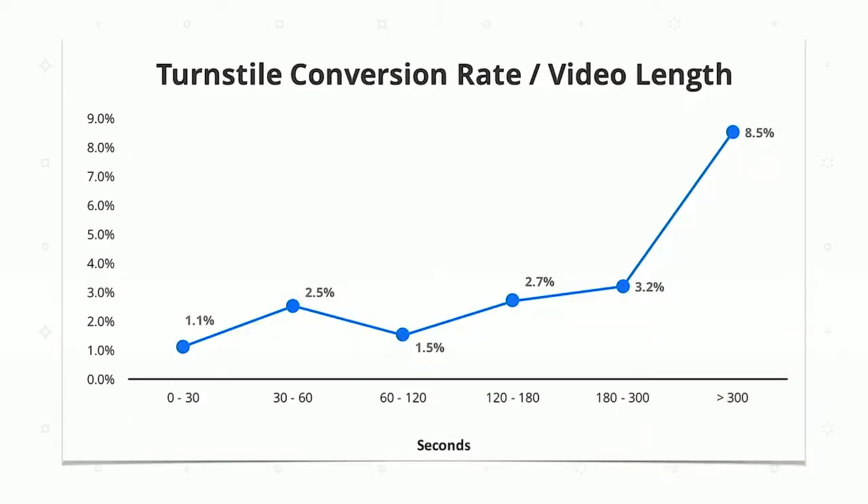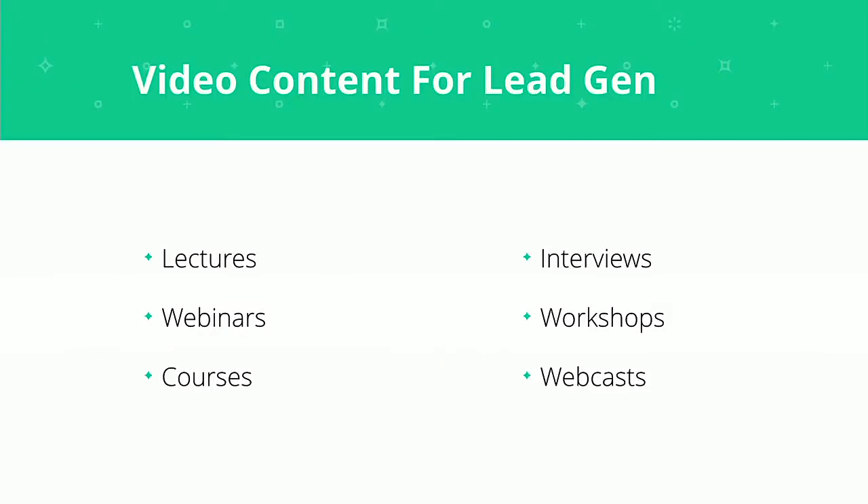The average conversion rate over video length for a turnstile shows that the longer the video, the more likely somebody is to want to put in their email in order to watch it. This stands to reason — if you're going to give your email, you want a long video that seems valuable in return. So generally, if you're trying to do email capture with video, do this kind of content: lectures, webinars, courses, interviews, workshops — essentially long-form learning content.